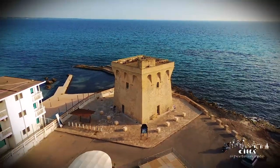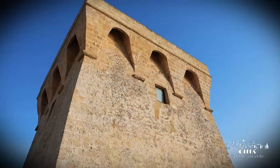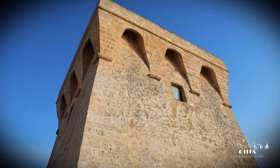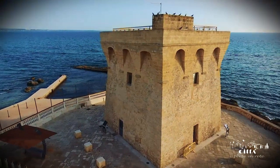It still seems to silently watch the horizon, while its 16th-century signs overlook the blue of the Ionian, as if to admire the fantastic beauty of the Gallipoli landscape.